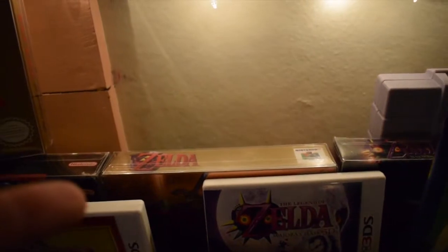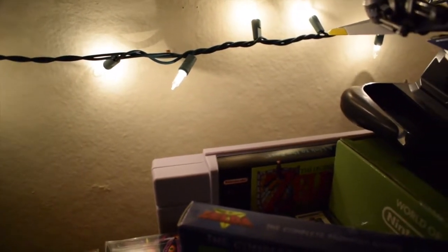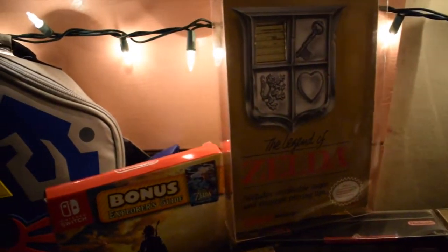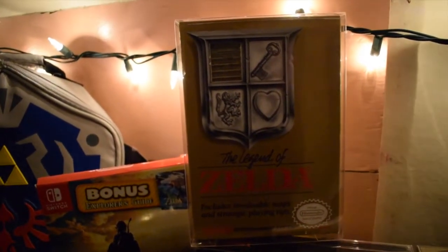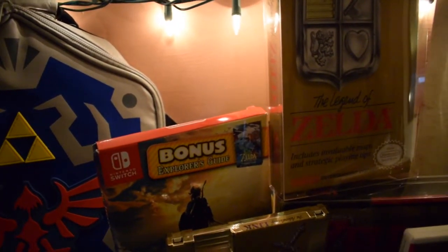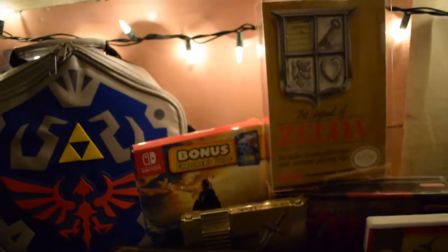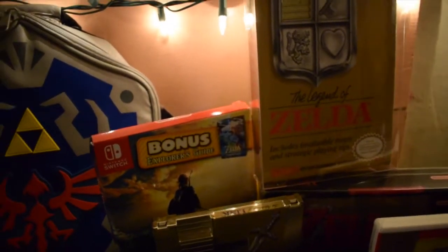I have Majora's Mask for the 3DS, my collector's edition Ocarina of Time for the N64, Ocarina of Time for the 3DS, and Legend of Zelda: A Link to the Past for the Super Nintendo. Behind those I have the Link to the Past complete in box, collector's edition box for Ocarina of Time, and collector's edition for Majora's Mask. There's a Link to the Past t-shirt as display and a Master Sword I need to find a new spot for. I also have Legend of Zelda for NES complete in box with a protector from Cooper's store, and Breath of the Wild explorer's guide for the Switch — still sealed.